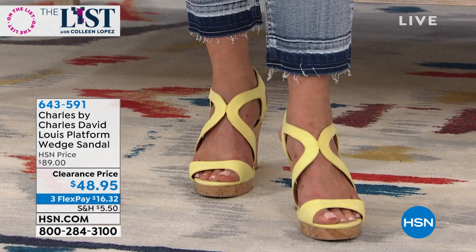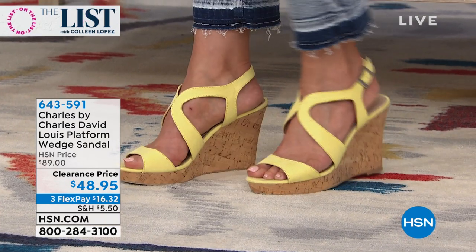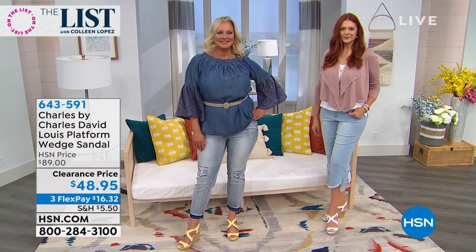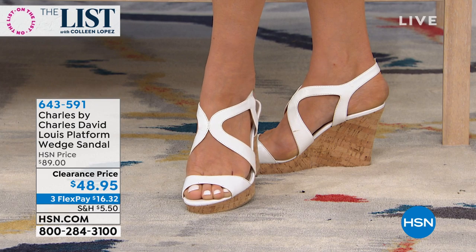Comfort like you can't even believe. And honest to goodness, this is the buy of the century for Charles David. Never seen Charles David even priced like this. Because in the real world, Charles David shoes go for hundreds of dollars. Normally this shoe is $89, which I think is amazing for what you're getting.